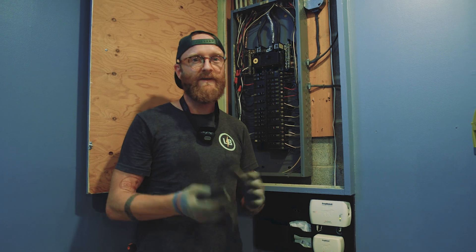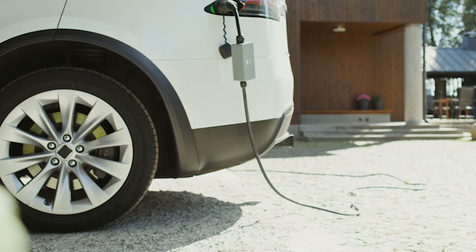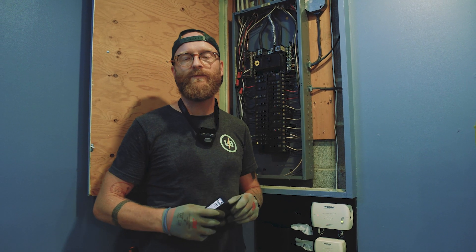In particular nowadays, one of the biggest things is electric vehicles. So if you do have an electric vehicle charging station in your home and you don't have surge protection, get ahold of us and we'll help you out.